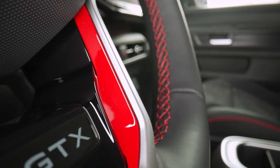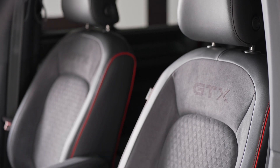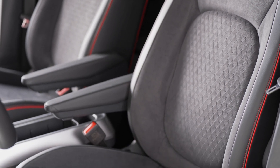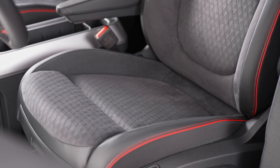Sporting an unmistakably bold design, the ID Buzz GTX commands attention on the road. From its distinctive front end with GTX styling to its sleek 20-inch alloy wheels, every element exudes confidence and sophistication. The interior is equally impressive, featuring a sporty yet luxurious ambience with dark tones, premium materials, and ergonomic design.